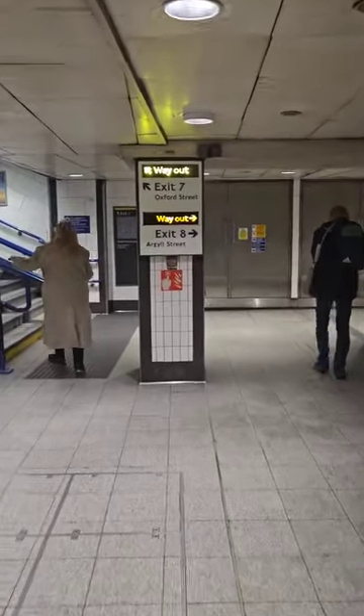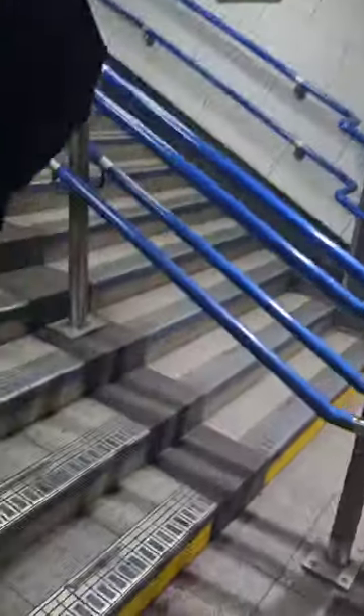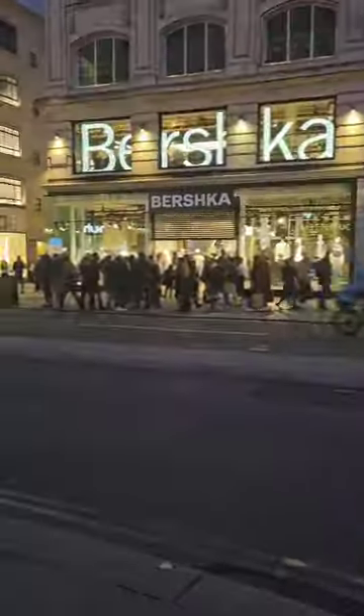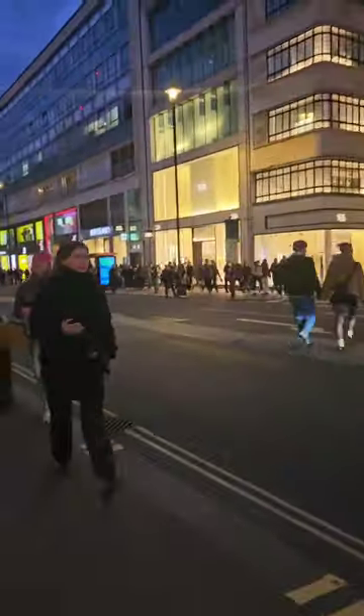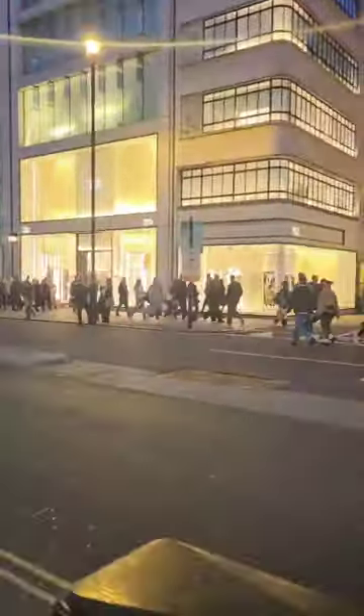Today I am meeting up with some family and friends in central London — Oxford Street to be specific — where we're going out for dinner at a Nigerian restaurant.